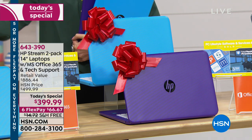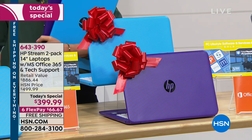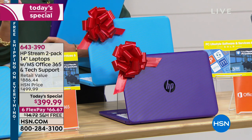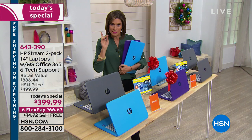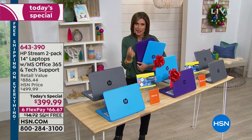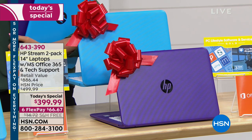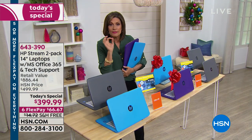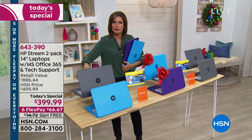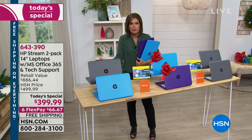Our lives are on our laptops — all of our information, our pictures, our movies, our music. But a lot of us spend so much money on laptops that do things we don't need. With an HP Stream, you're going to get what you want and what you need, and we're giving you two for the price of one. You're getting the Intel Pentium processor, Microsoft Windows 10 in S mode, which means you don't even have to buy security for this. You don't need virus protection because it's a closed system, which saves you money and stress.